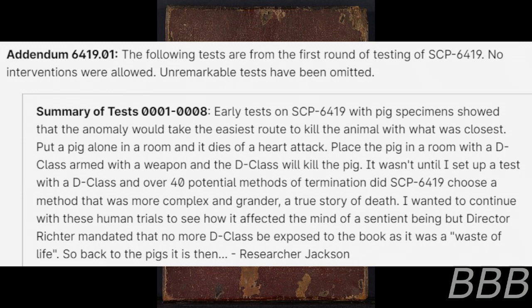The object was then reclassified as Euclid and testing began under the supervision of Researcher Todd Jackson. Addendum 6419-1: the following tests are from the first round of testing of SCP-6419. No interventions were allowed; unremarkable tests have been omitted. Summary of tests one through eight: Early tests on SCP-6419 with pig specimens show that the anomaly would take the easiest route to kill the animal with what was closest. Put the pig alone in the room and it dies of a heart attack. Place the pig in the room with a D-Class armed with a weapon, and the D-Class will kill the pig. It wasn't until a test with a D-Class and over 40 potential methods of termination that SCP-6419 chose a method that was more complex and grander — a true story of death.